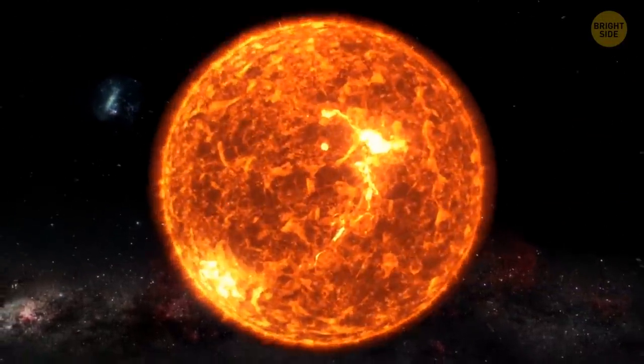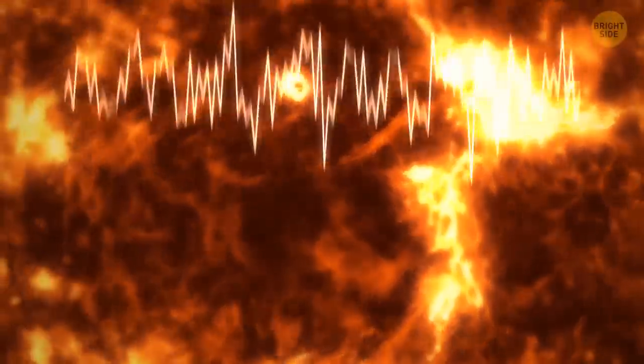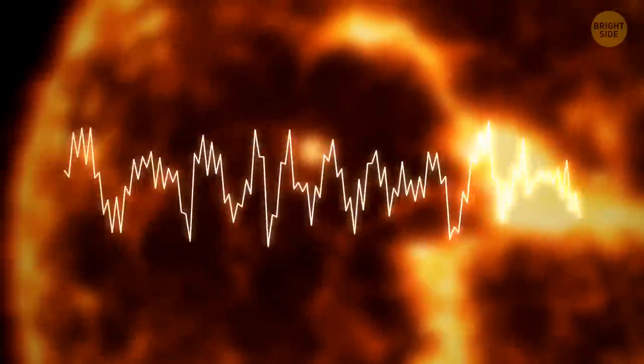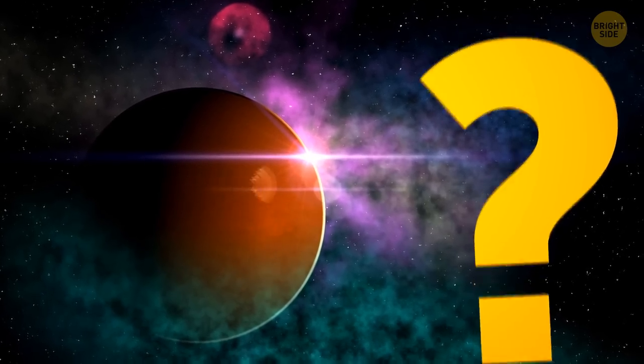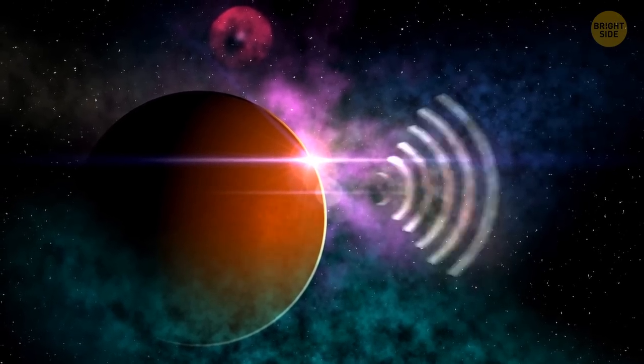You've probably heard about things like the sounds of space, where you can listen, for example, to the sounds made by the sun or different planets. But how do we record these? Easily — there is another way to hear sound in space.